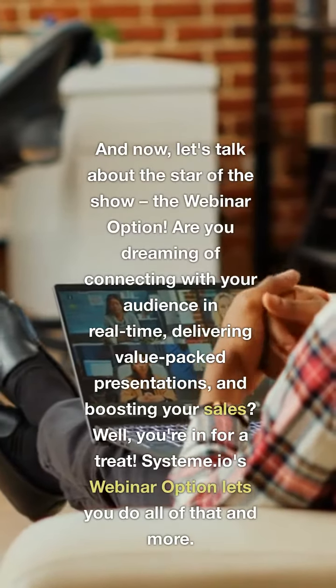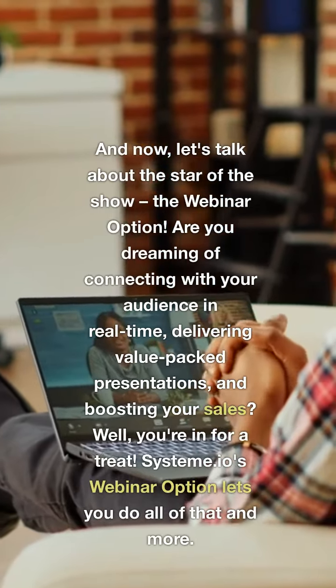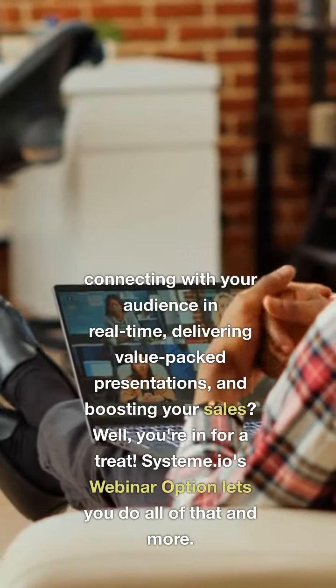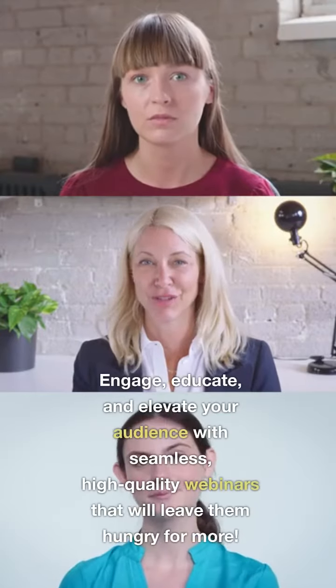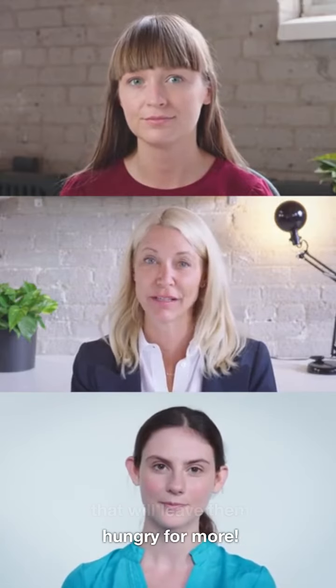Now, let's talk about the star of the show — the webinar option. Are you dreaming of connecting with your audience in real-time, delivering value-packed presentations, and boosting your sales? Well, you're in for a treat. System A.I.O.'s webinar option lets you do all of that and more. Engage, educate, and elevate your audience with seamless, high-quality webinars that will leave them hungry for more.